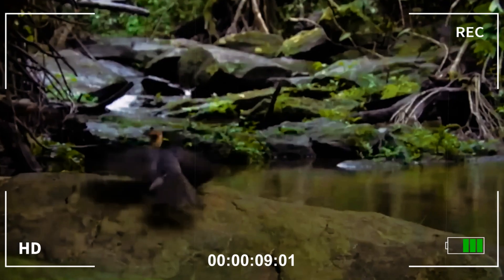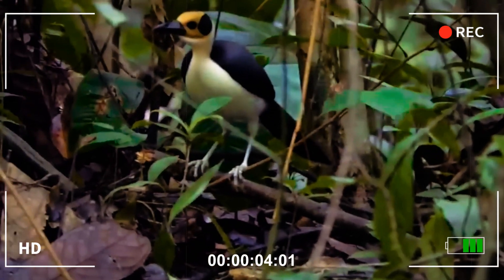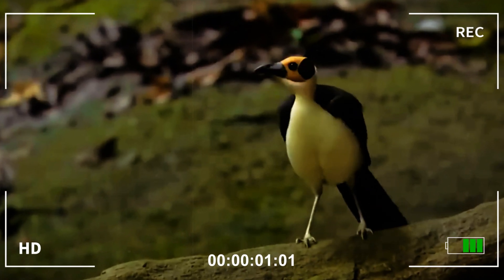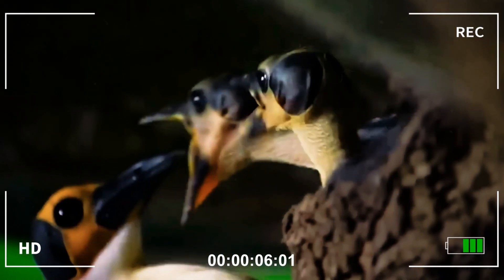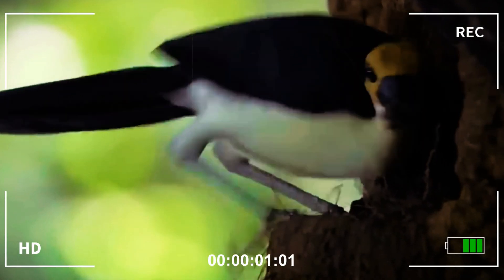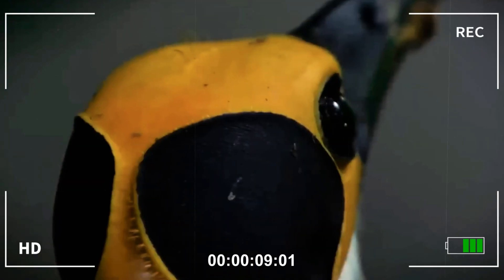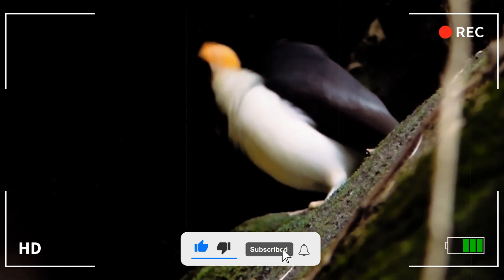The white-necked rockfowl is a medium-sized bird typical of the rocky forest regions of West Africa. Its elegant body is marked by a long neck and a long tail, which give it a unique appearance. The upper parts of its plumage vary between black and gray, while the underparts are predominantly white, creating a strong visual contrast. The head, almost entirely devoid of feathers, displays bare skin of yellow-orange coloration, interrupted only by two circular dark spots just behind the eyes — distinctive marks of the species.